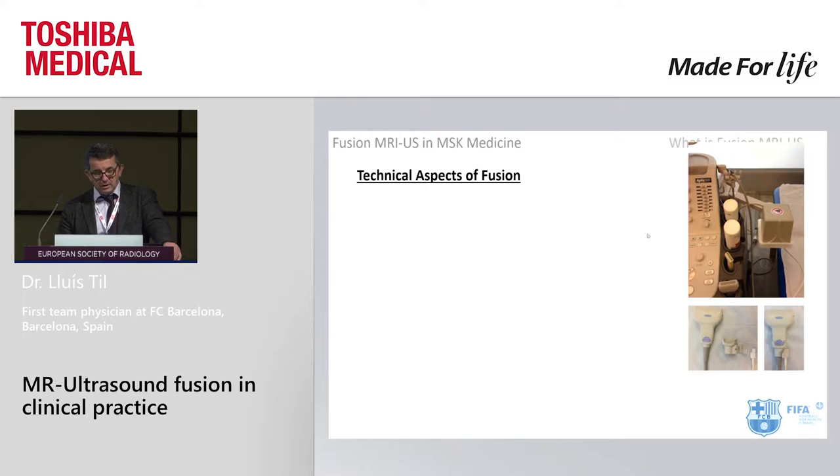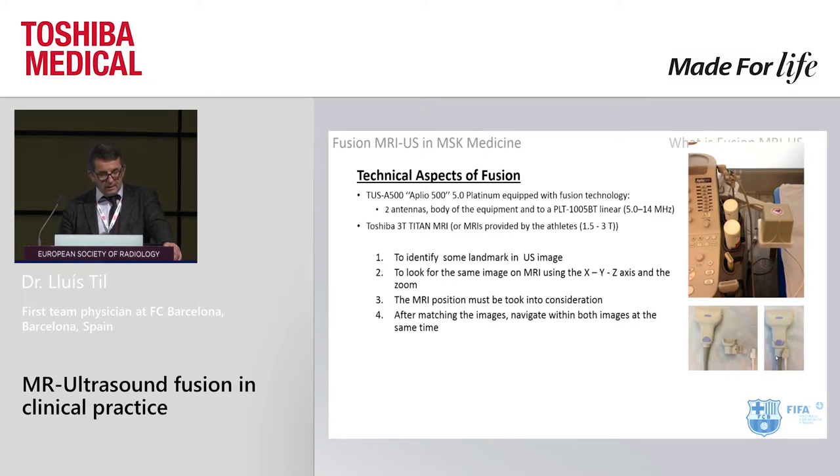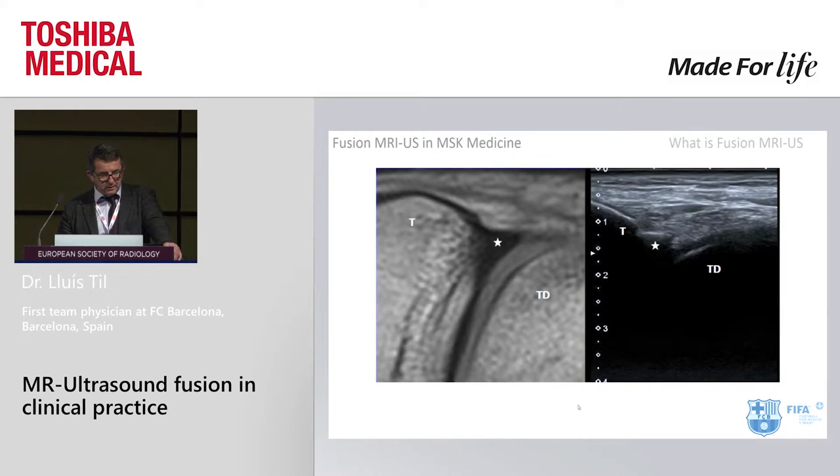The presentation has been done with the Naplio 500, with two antennas — one antenna connected to the system and the other to the probe. These two antennas allow us to navigate in real time inside the MRI. We load the MRI images previously acquired into the ultrasound device, and we obtain images like this — the anterior part of the tibia in the ankle, with a spur that we can see — and we can correlate between MRI and ultrasound.